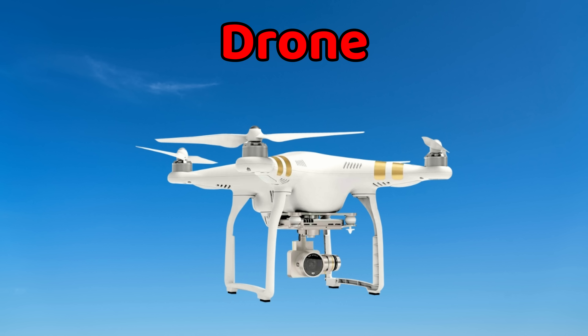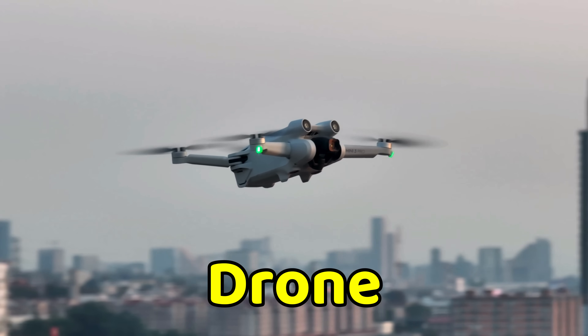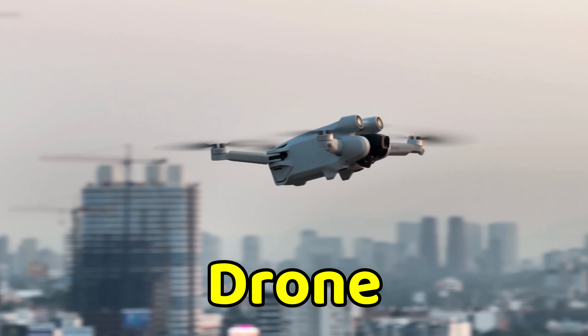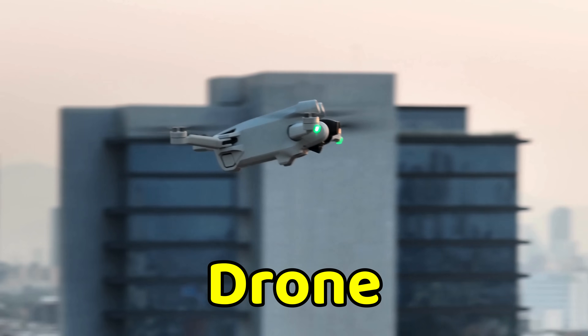This is a drone. A drone is a small flying machine controlled by remote or computer. Some drones carry cameras to take pictures from the sky. They are used in deliveries, filmmaking, and even rescue missions. Kids and adults fly them for fun too. Drones are modern and very popular today.